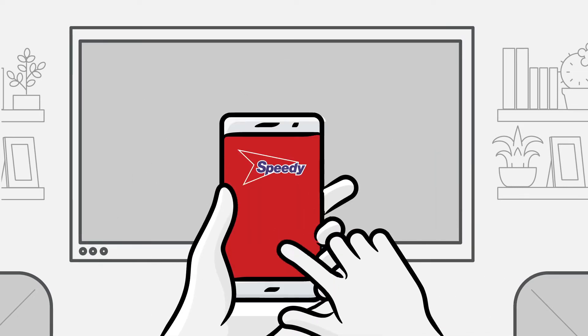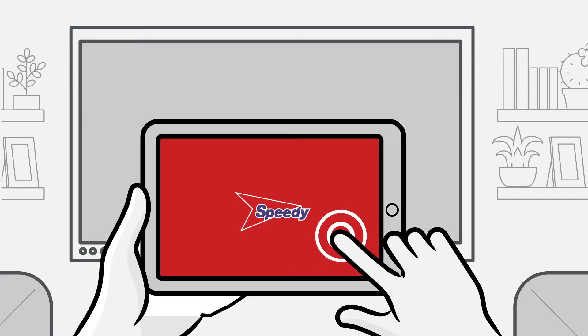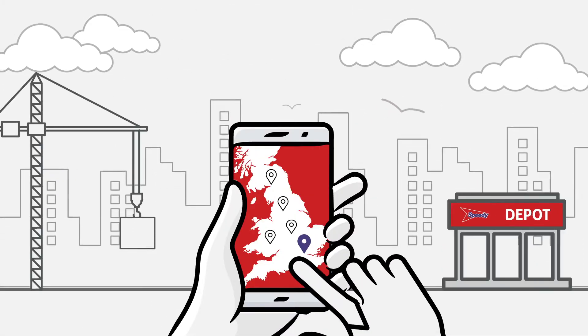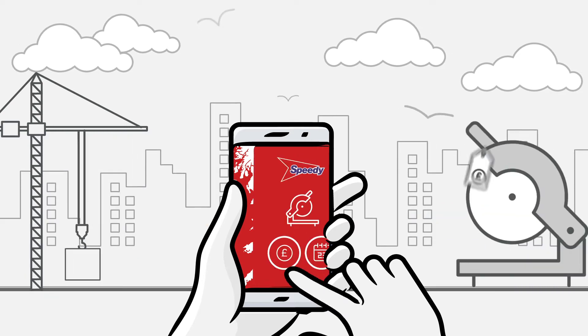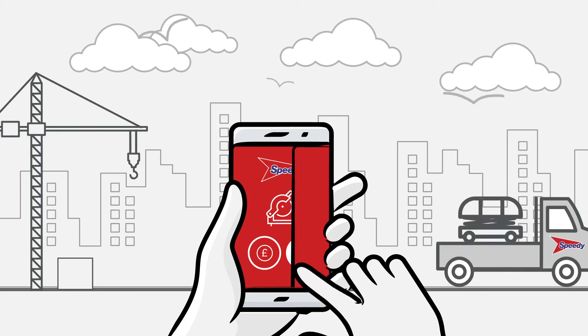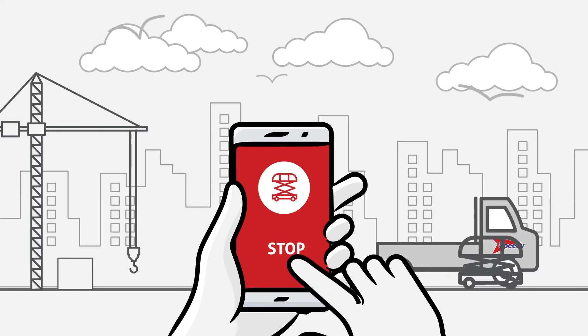On web, on the app, on mobile, tablet and PC. Now in just a few clicks you can find a depot, check pricing, availability and latest equipment inspection dates, hire and off hire products.